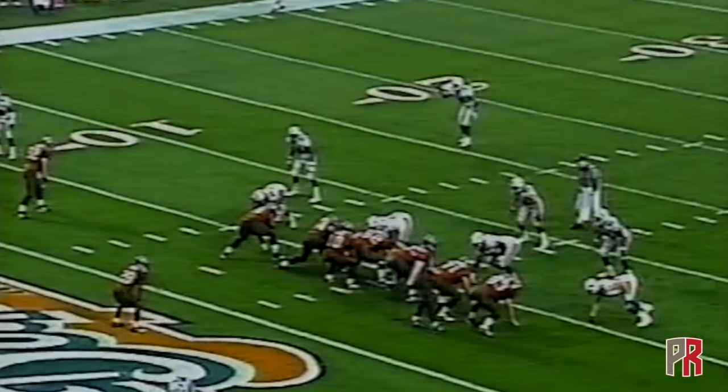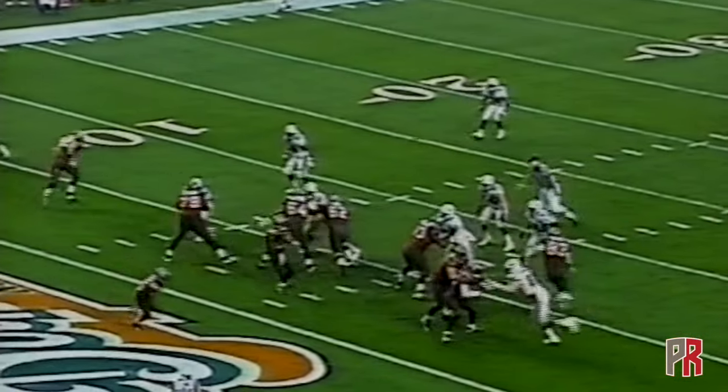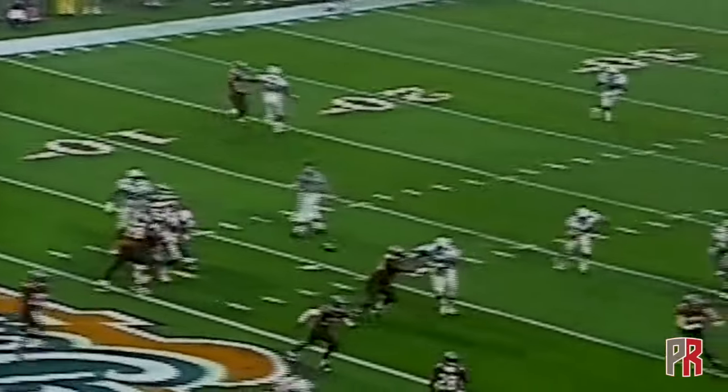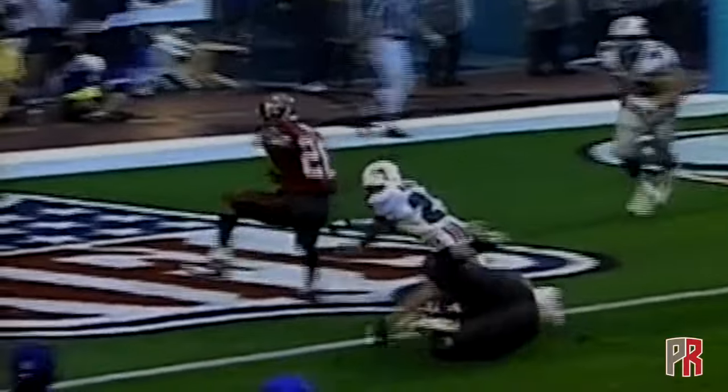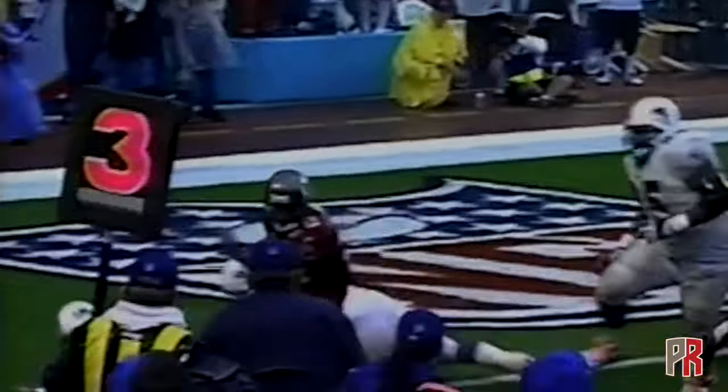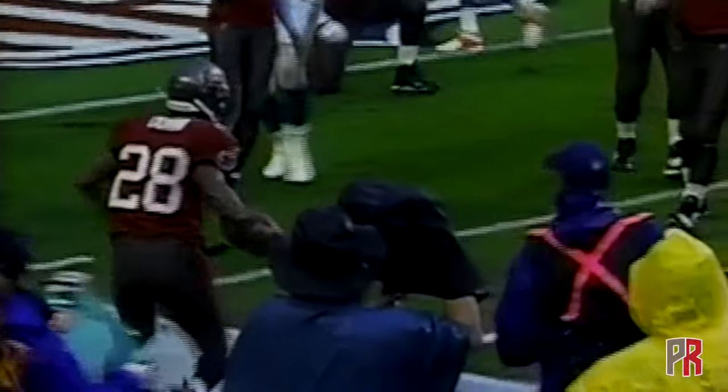Oh, so close for Tampa Bay. Warwick Dunn is really a good player — for those of you who think he's too small and can't handle it, look at this: takes on Sertain, keeps his balance, still gets out there and gains some positive yardage.